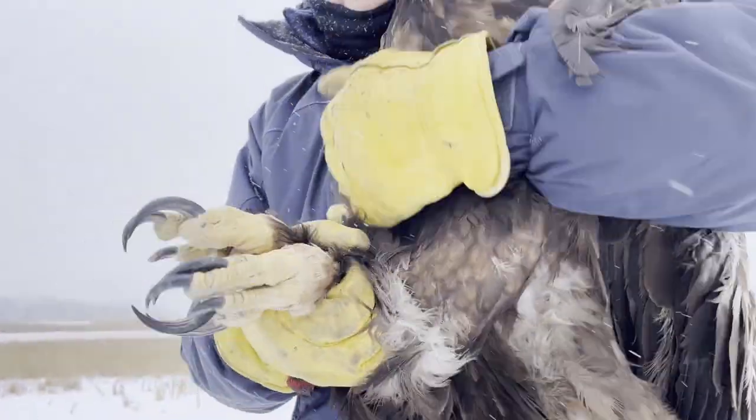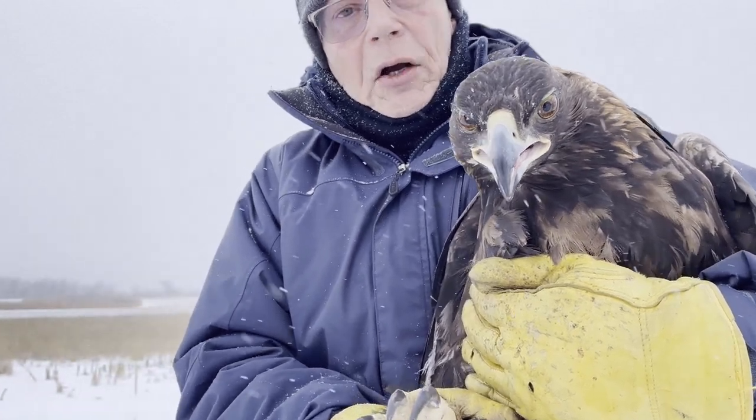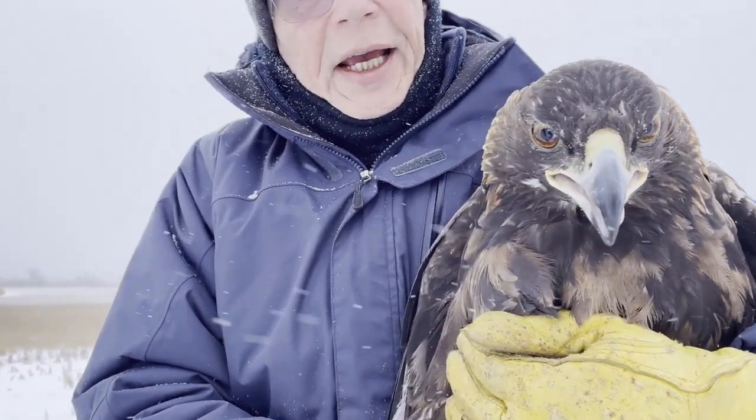He's a wild bird, and look how generally calm he is with me. He wants to get going home, but he's actually quite calm.